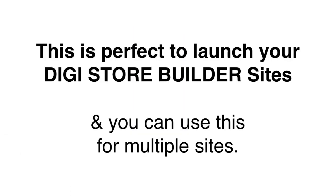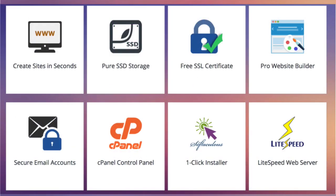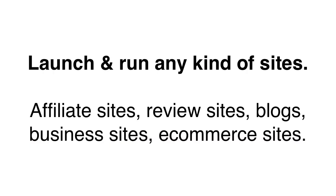This hosting is perfect to launch your Digistore Builder sites, and you can host not just one, but multiple sites. You can add multiple domains, multiple email addresses, forwarders, blogs, almost anything. You get full cPanel access to your account, and you can manage your site from there. If you want to launch other types of sites with this hosting, you can totally do that.